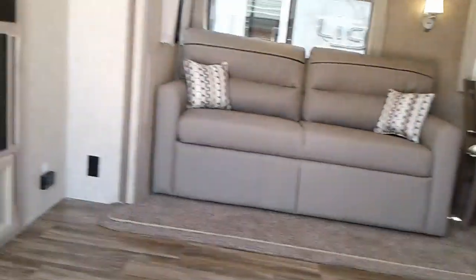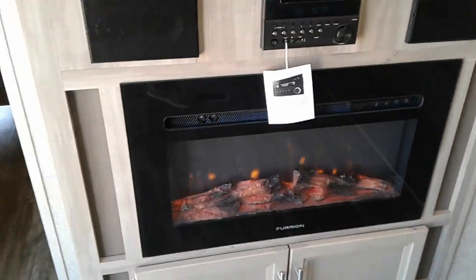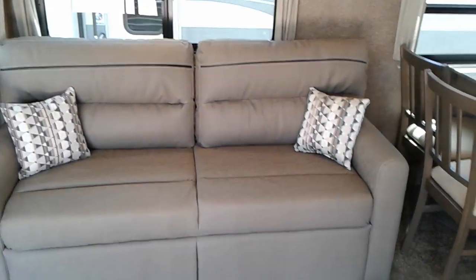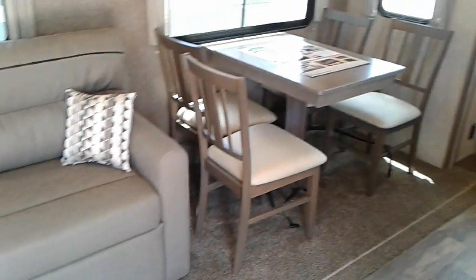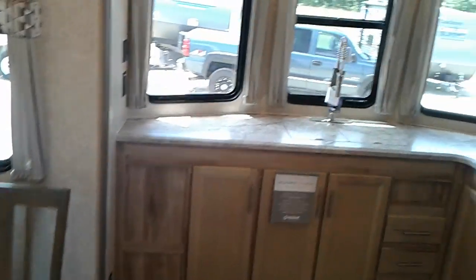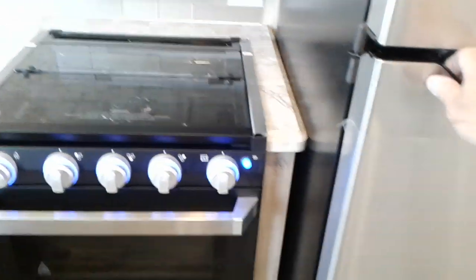This is a couples model. The Furion fireplace, flat-screen TV, tri-fold couch, table and chairs, Furion range microwave, residential refrigerator with travel lock.